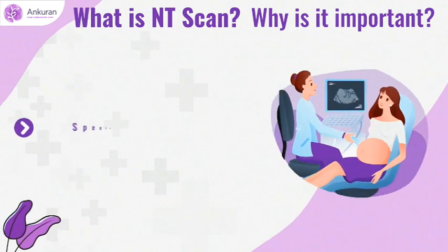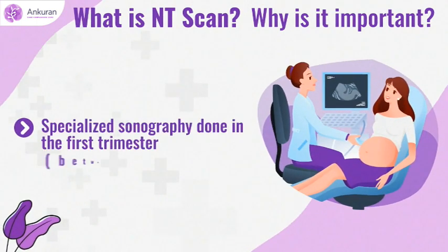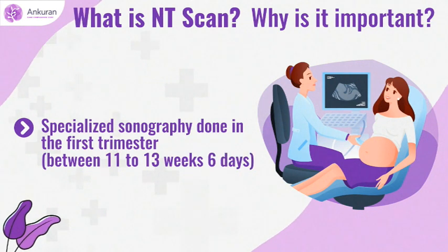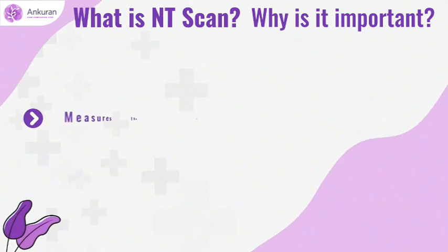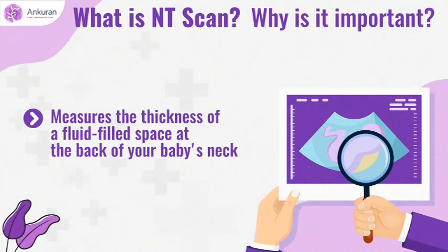NT scan is specialized sonography done in the first trimester between 11 to 13 weeks to measure the thickness of a fluid-filled space at the back of your baby's neck.